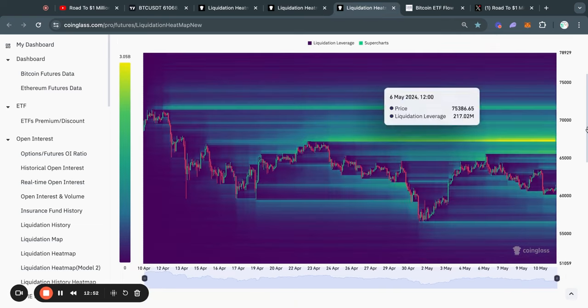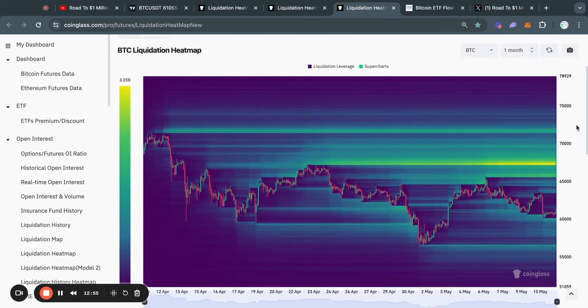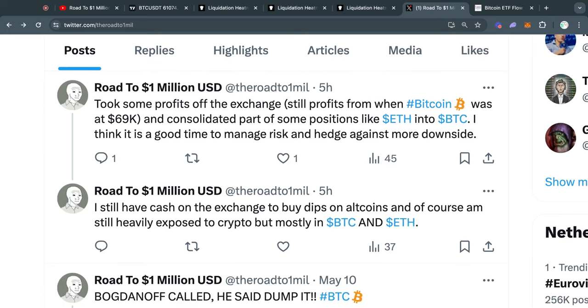Just like I said yesterday, we are getting a lot of liquidity starting to build up to the upside now, and you can see it even on the one-week time frame — which is very significant. Zooming out to the one-month time frame, it becomes even more clear that most of the liquidity is in fact to the upside: first at 65.7k, even more at 67.3k, and then all the way up to 71.8k there is also another massive level of liquidity. Since we are in a bull run, I do think at some point we are going to take out these big levels of liquidity, though potentially we first have to sweep some more liquidity to the downside.